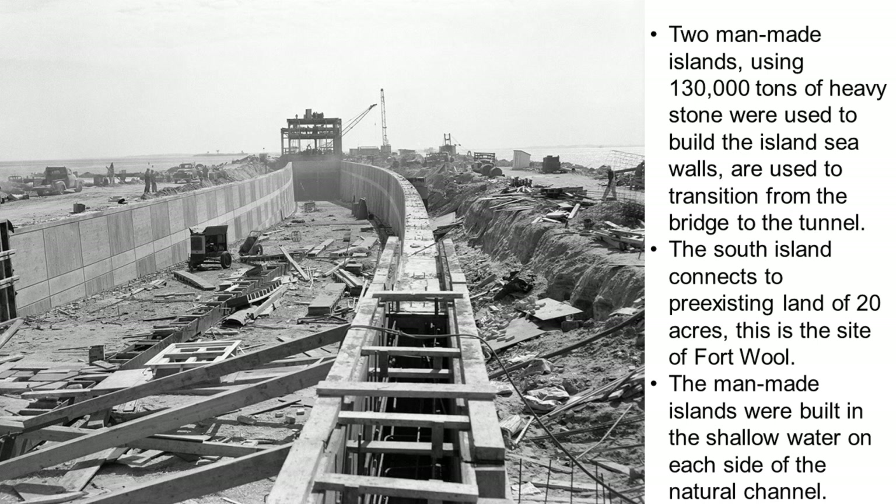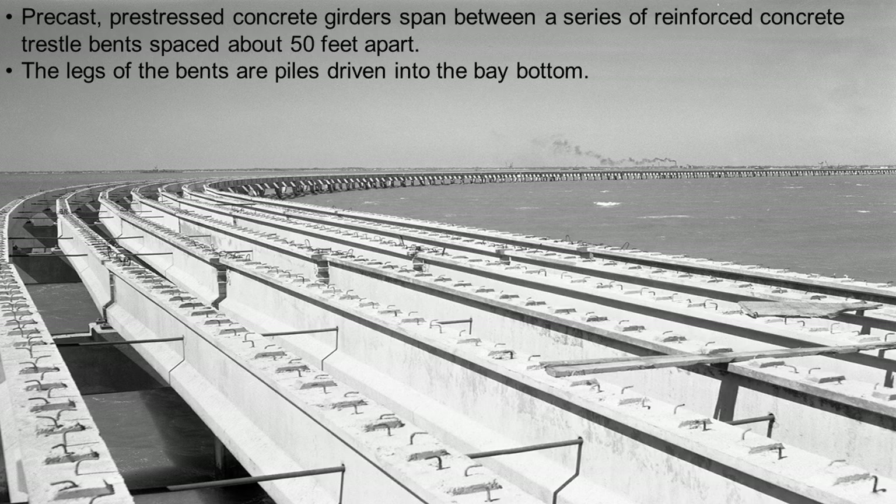At the time of its construction, the Hampton Roads Bridge Tunnel was the world's longest immersed tube tunnel and the first one constructed between two artificial islands. The length of the tunnels is 7,479 feet, and the roadway is 108 feet below sea level at its lowest point. Tunnels between man-made islands are still uncommon worldwide, and Hampton Roads has three of them. The bridges were the first in Virginia to be made of pre-stressed concrete.